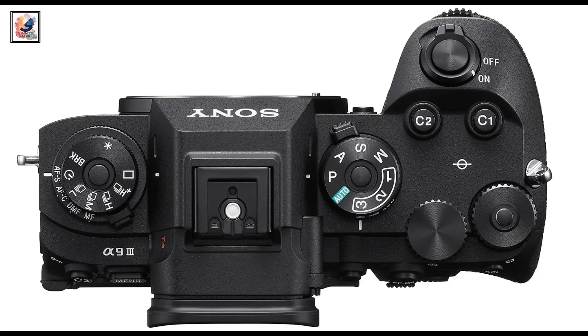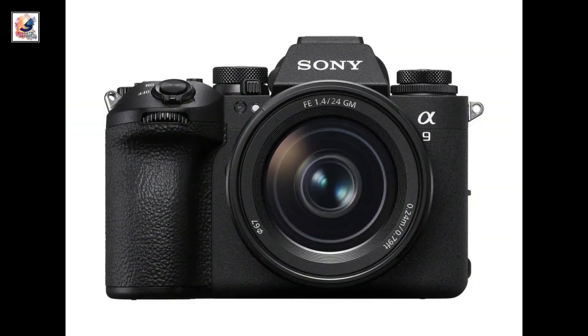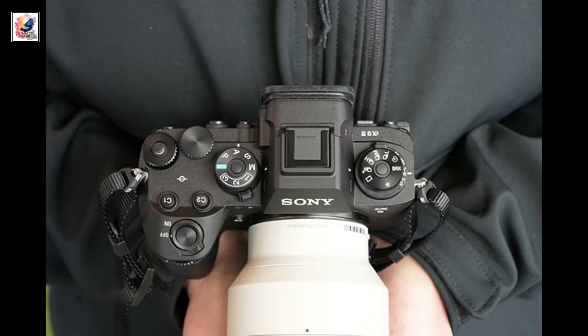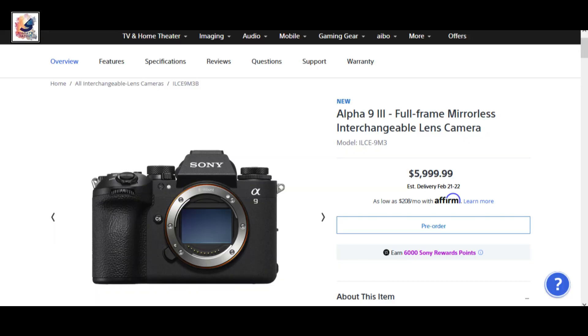The camera includes a speed boost custom button to prompt the camera to jump from a slower rate up to 120fps. The Sony Alpha A9 III will be available in January 2024 and the recommended price is $6,000.